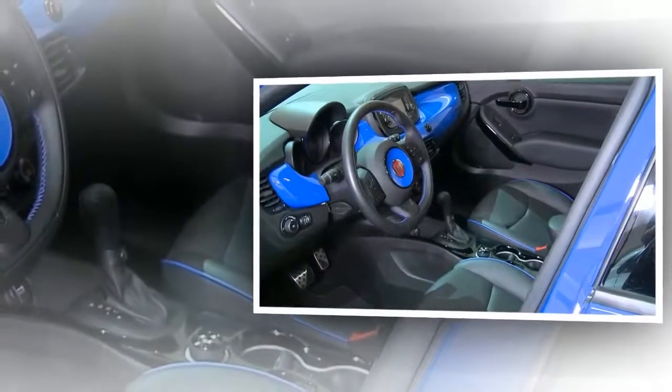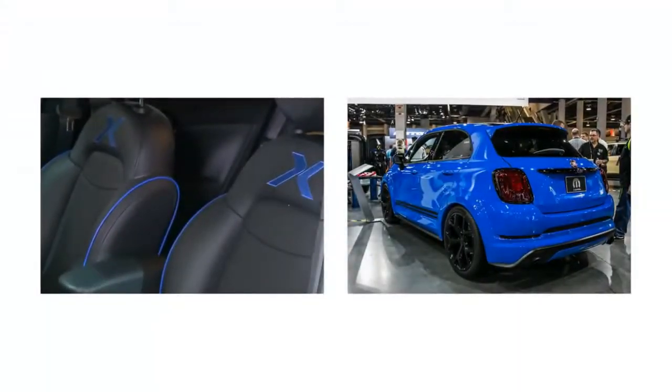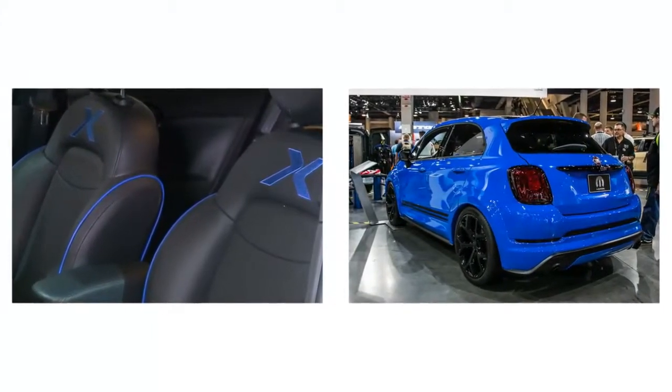The completion includes pedals, satin black concept door sill guards with a 500X logo, carpet with the 500X logo, along with additions to the cargo section and a telescopic bar.